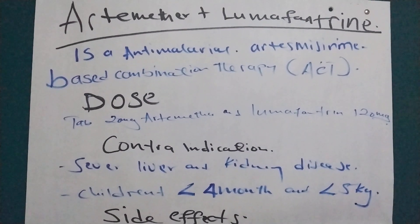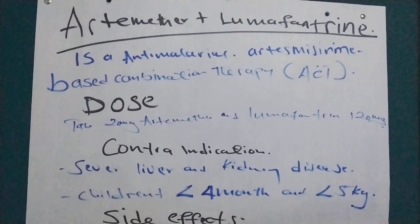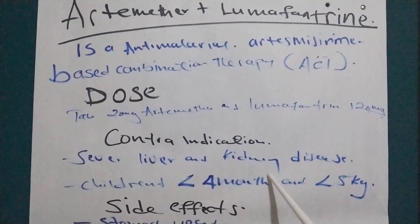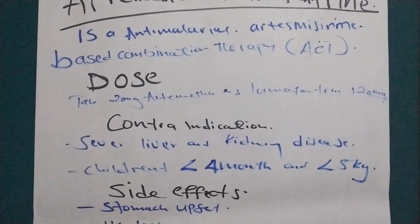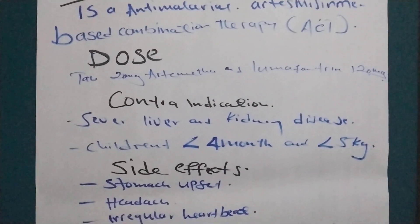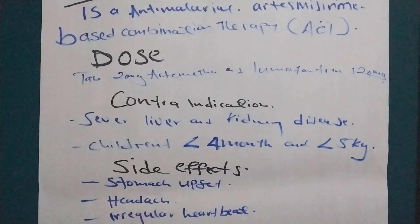What are the contraindications of Coartem, or Artemether and Lumefantrine? It is contraindicated in severe liver and kidney disease, in children below 4 months, and in children who weigh less than 5 kg, as you can see from the dosing chart.